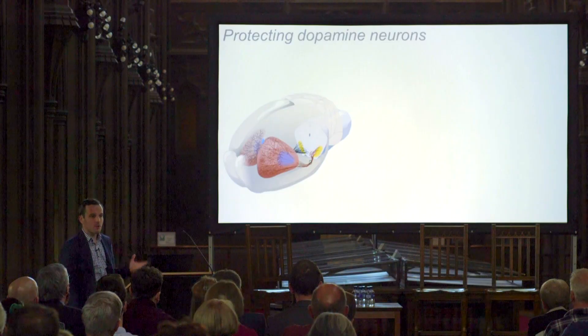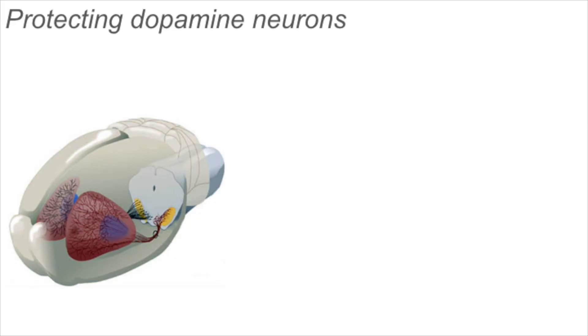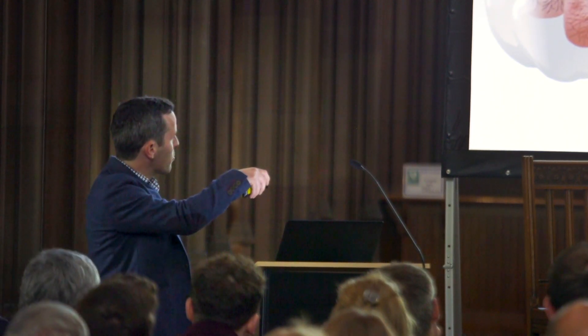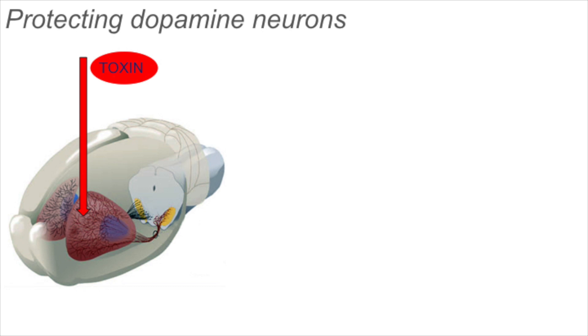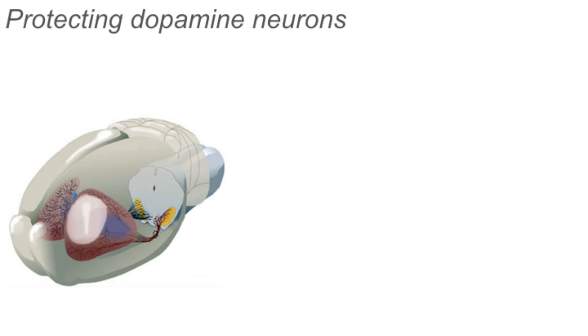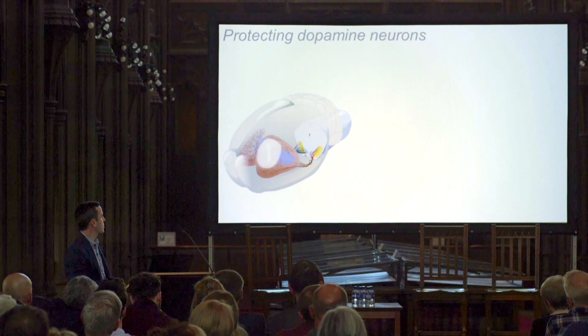So how do we know that GDNF is good for dopaminergic neurons and helps in Parkinson's? There are three pieces of evidence. The first comes from experiments in animals. This is a diagram of a rat brain — these are the dopaminergic neurons here. The rat brain isn't quite the same as the human brain, but they still have dopaminergic neurons. There is a model for Parkinson's using rats that involves injecting a toxin into the brain, which affects those dopaminergic neurons and causes them to lose their projections — modeling Parkinson's by inducing a loss of dopamine.